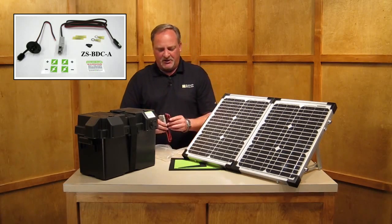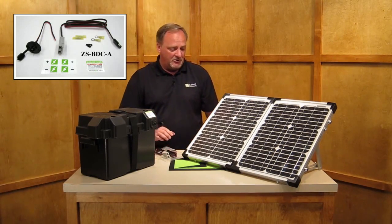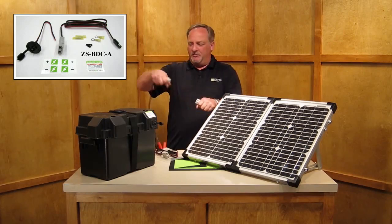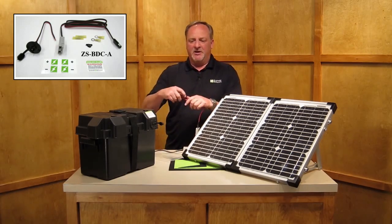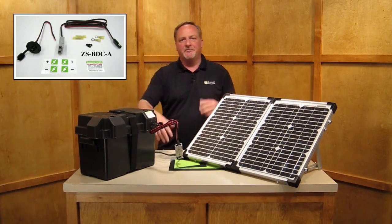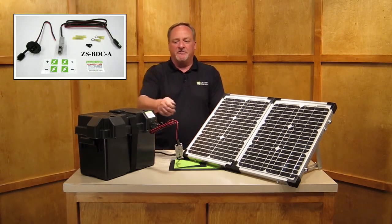Also inside the kit is an Anderson clip to the male end of this receptacle. We've taken the time to put the Anderson clip on the same lead as your positive and negative terminals. You simply remove the Anderson clip, install the Anderson clip on this end, and then take the male end and plug it directly into the top of the box. No muss, no fuss — no more worry about taking the strap on or off or having to locate the positive and negative terminals.